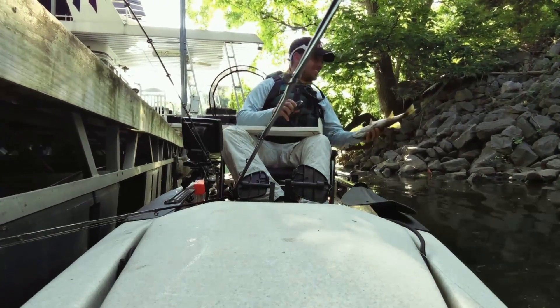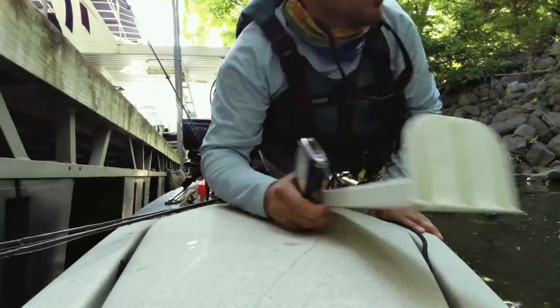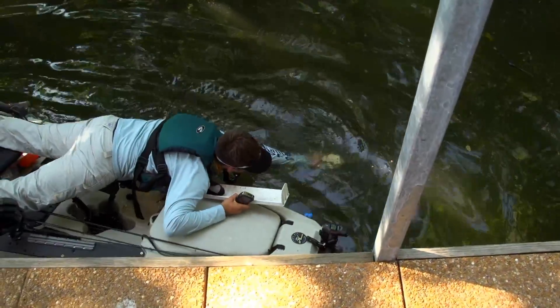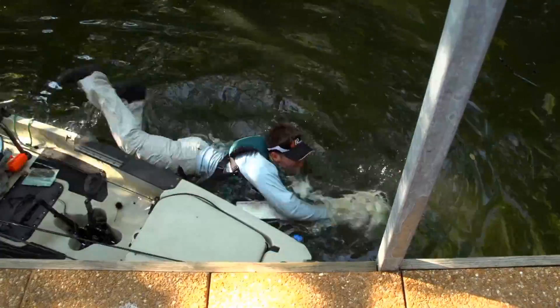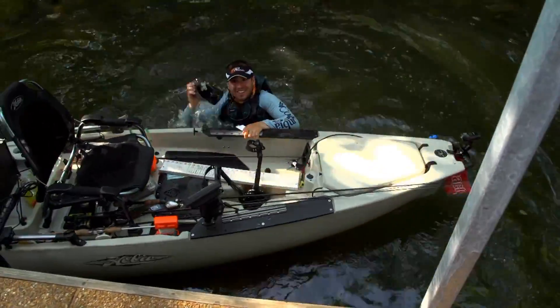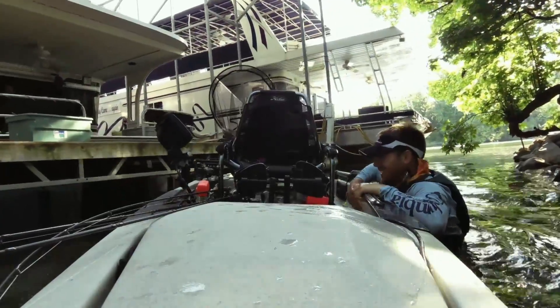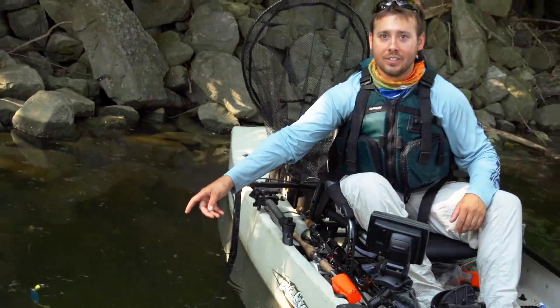These smallmouth bass are feisty. If you don't watch it — oh, shoot, it just went down. That feisty little sucker flipped and kicked and threw my identifier into the lake. I wasn't smart enough at the time to have a bobber attached to it, but if you put a bobber on it like this, you're not gonna lose your identifier.